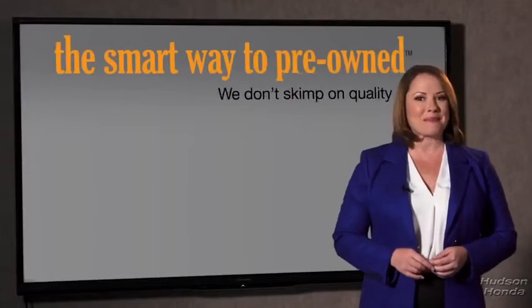They only check two things. The tires and brakes are just adequate, not even good. I mean, what is that about? Why take chances? Your life and those of your loved ones should be more important than that. That's why we don't skimp on quality.